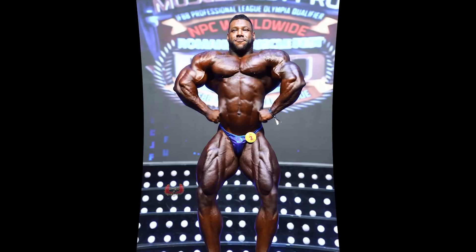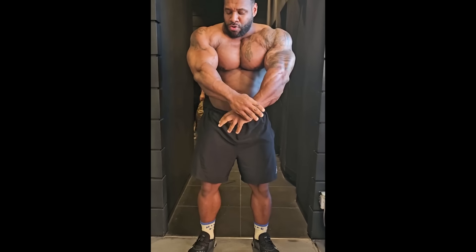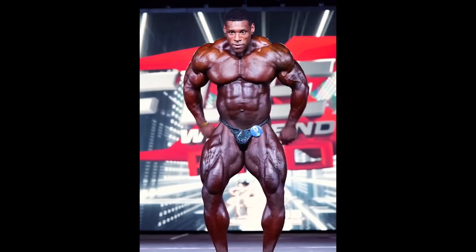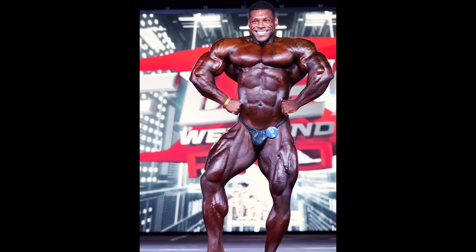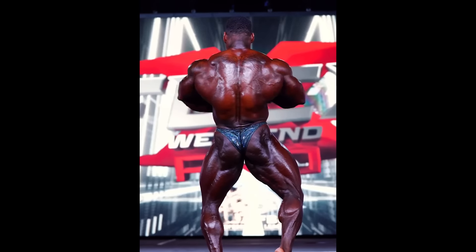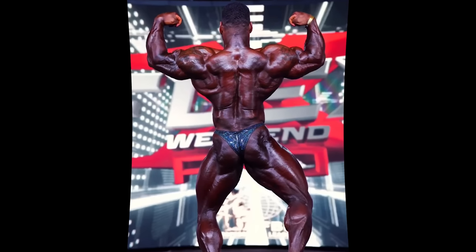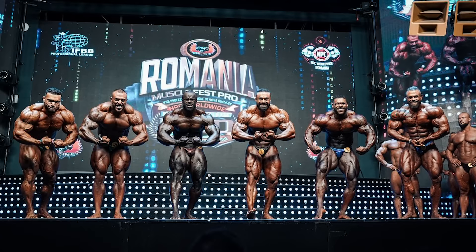He was much leaner and holding very good offseason body composition compared to previous looks. When Nathan Dieza is on, he is a very difficult bodybuilder to beat. His muscle bellies from the front and side are world class — the chest and shoulders are on a different level. The kind of muscle maturity and quality he has, only a handful of pros have that. However, ever since he turned pro, there has been one glaring weakness: his lower half from the backside, specifically the hamstrings, which are not up to par.